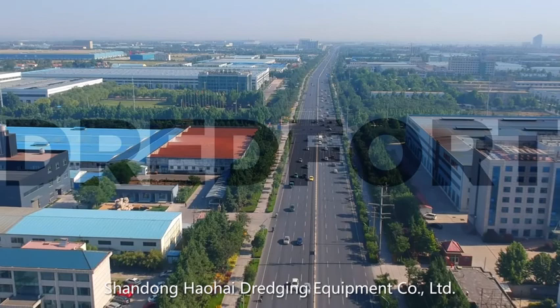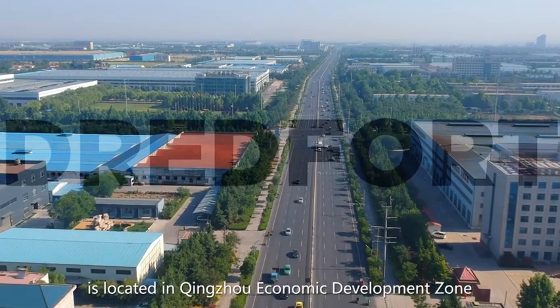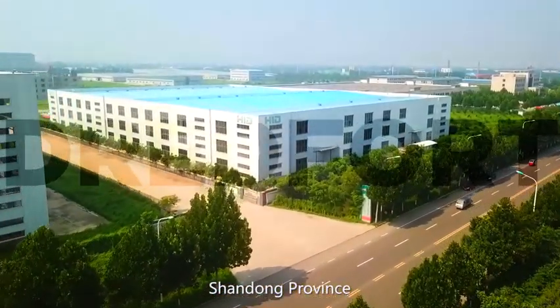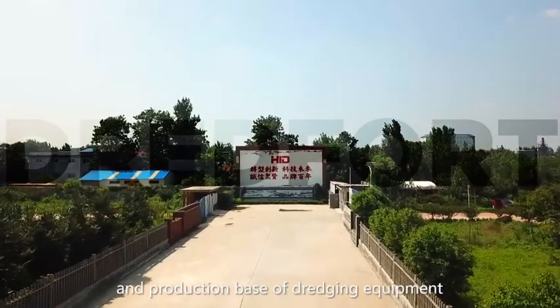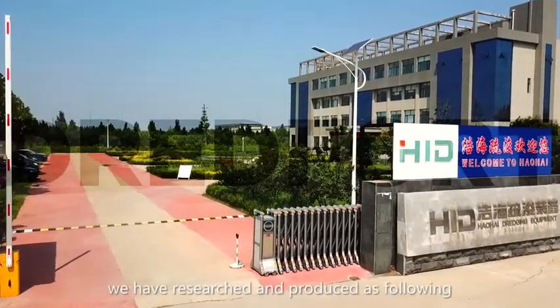Shandong Haohai Dredging Equipment Company Limited is located in Qingzhou Economic Development Zone, Shandong Province — a professional and innovative research center and production base of dredging equipment.